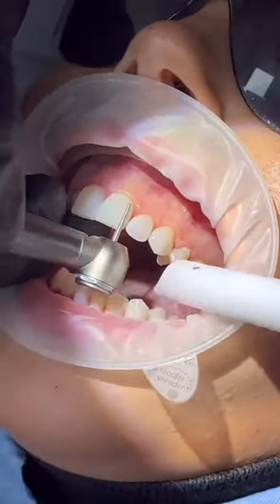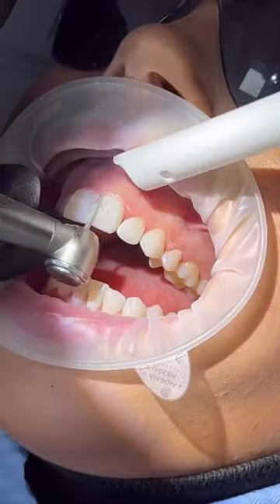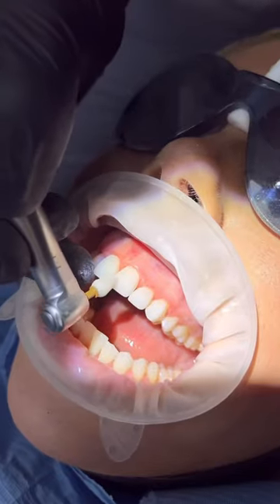Composite is actually reversible and can always be removed at a later date, where your natural teeth will remain undamaged underneath.